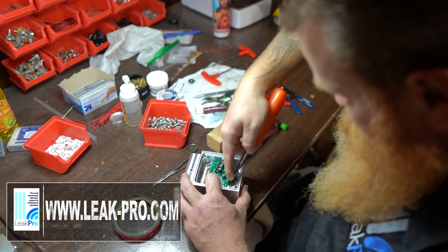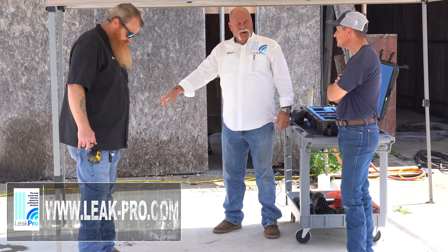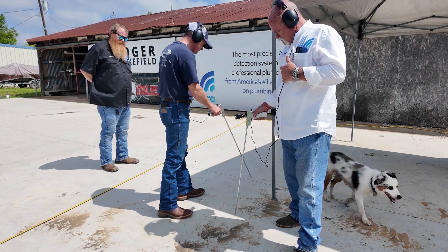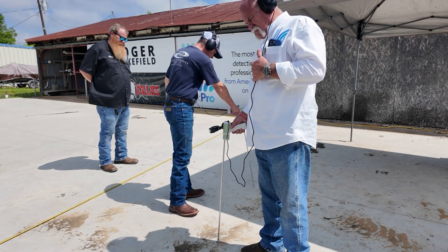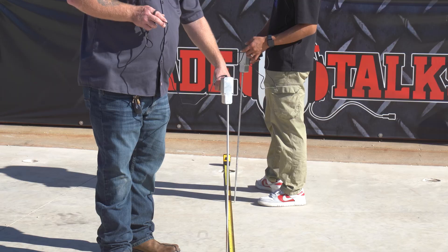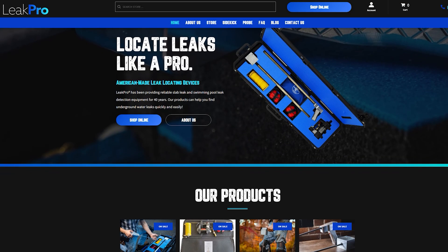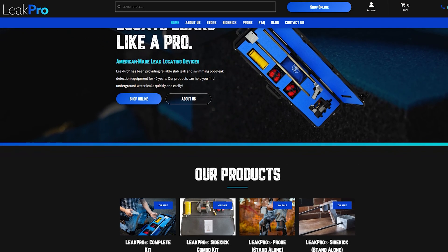This video was sponsored by Leak Pro. If you're a plumbing company owner or a plumber and you want to learn how to improve your skills, your services, and the value you bring to your customers, go to leak-pro.com. Check out the training and the equipment — it'll help you take better care of your customers.